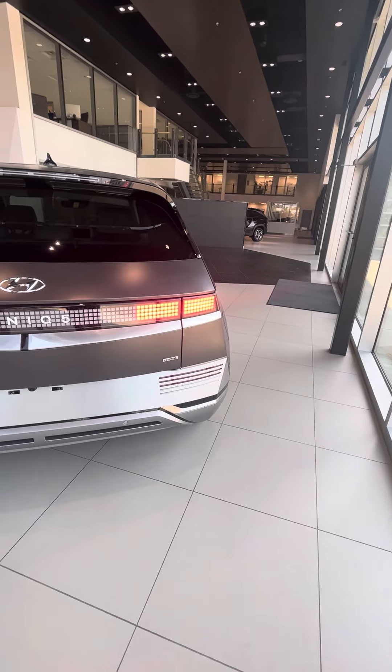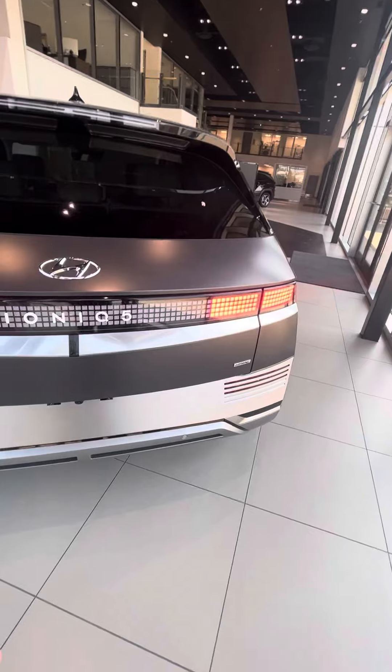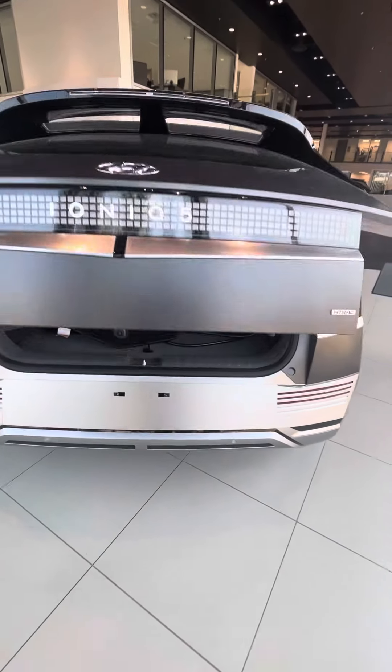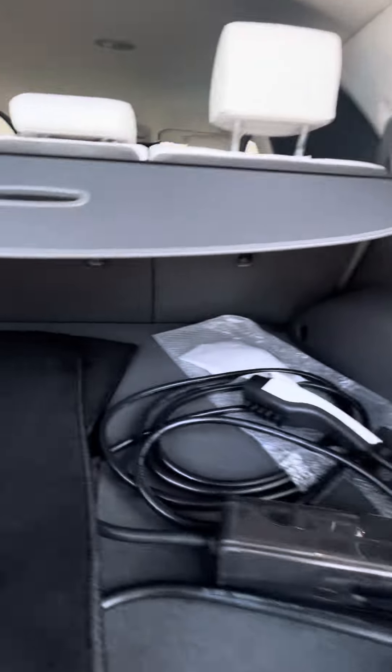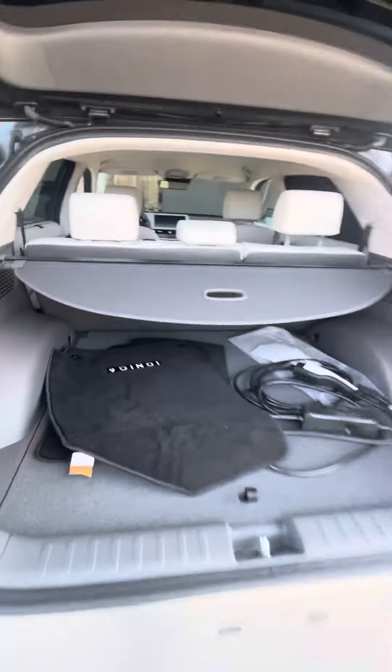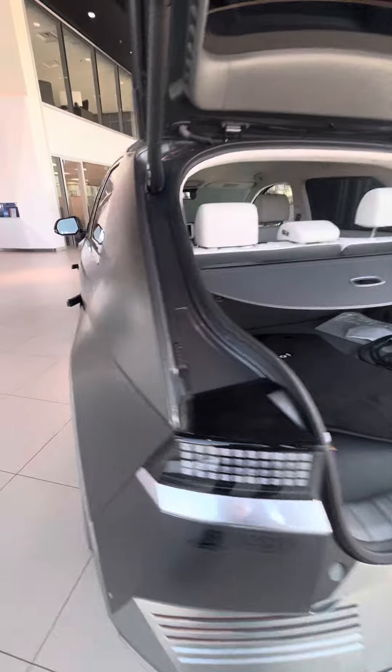Let's take a look at the trunk while we're back here. It obviously has the power liftgate, so let's take a peek at how much room we get. And obviously you get a ton of room back here — it's very, very nice. It will fit whatever you need it to.